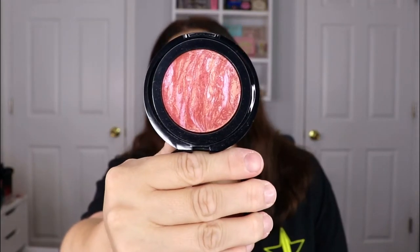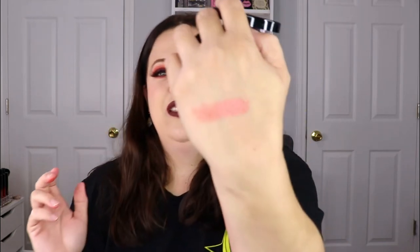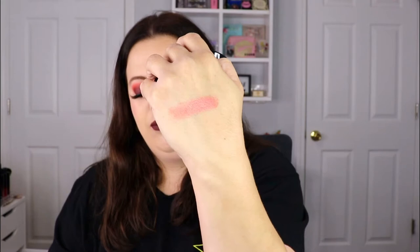This is the blush color — it's really pretty. I don't know if it'll be too dark; I'll probably have to go in with a lighter hand. Oh wow, that's a lot lighter than I thought it would be! It's really really pretty — a little bit more peachy pink, but still a really pretty color.